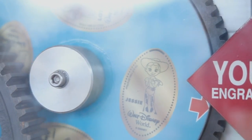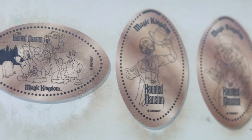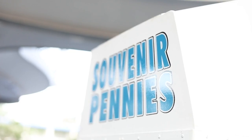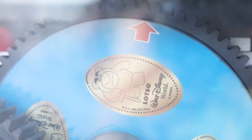You crank the machine and it pops out the other side with a pressed penny featuring whatever design you chose. What I like about these is they are collectible — there are tons of them. Each machine has three or four different styles and there are tons of machines. They are lightweight, new pennies show up every time you visit the parks, and they're really inexpensive at just 50 cents. It's a great way to have a fun souvenir, especially if you're on a budget.